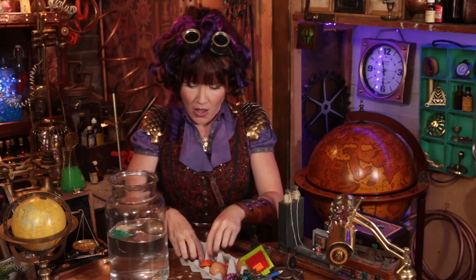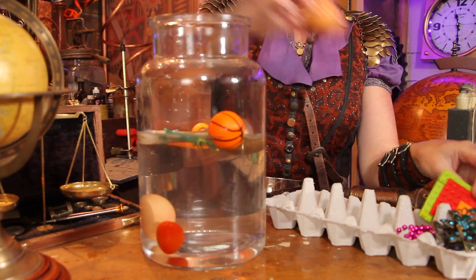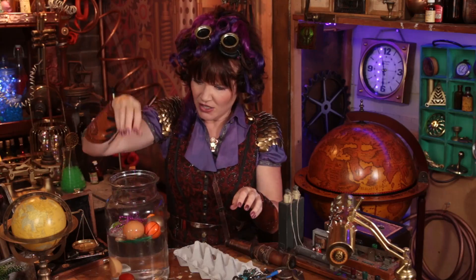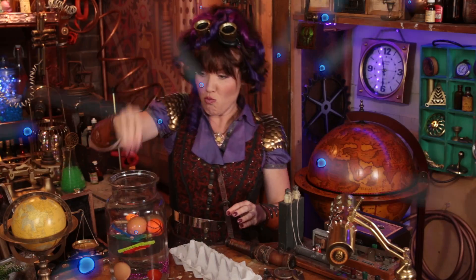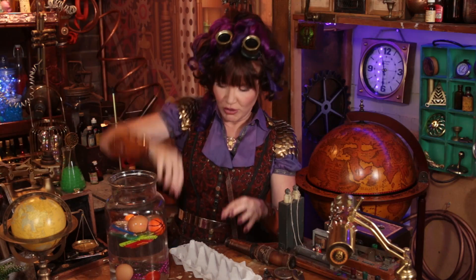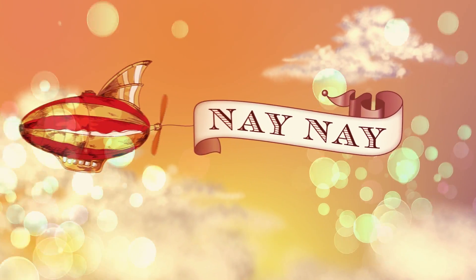So there you go Tinkerers — it's a really simple sink or float experiment that you can try at home or in the bathtub at night. Let's try them all super fast! It's Tinker Time — see you next week! Hey hey, let's play Nae Nae, let's play!